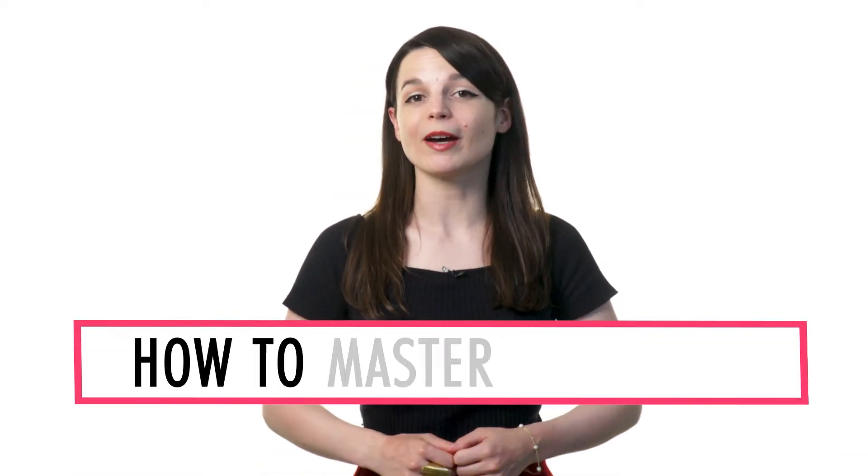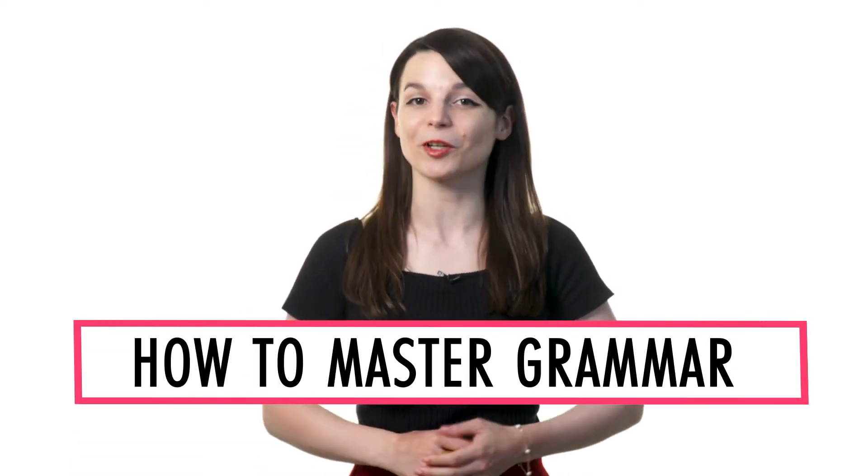Want to master grammar so you can speak properly, express yourself better, and understand more? In this video, I'll show you how to master grammar with our lessons and learning program.